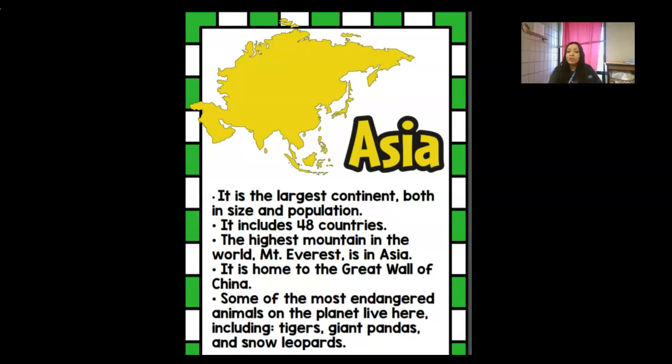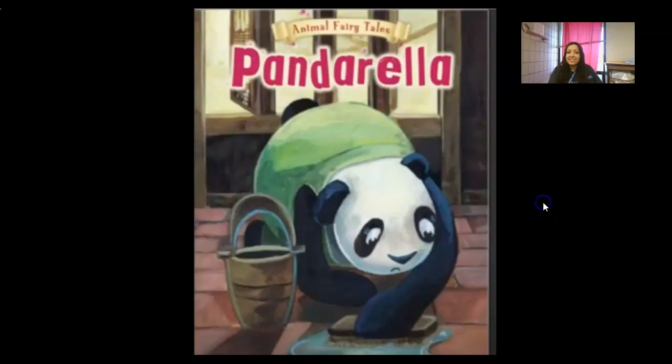A lot of times when people think about Asia, they think about the panda, because it's the only place in the world where pandas can live. Our story for Asia is 'Panderella.' While we're reading, I want you to think about how this story is different from or the same as the other stories we read. You're also going to think about words to describe Panderella. Since she's a panda, you might describe her as furry.